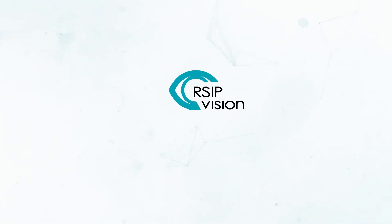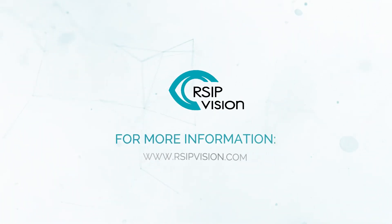For more information, contact us. RSIP Vision — Leaders in Medical AI Developments.